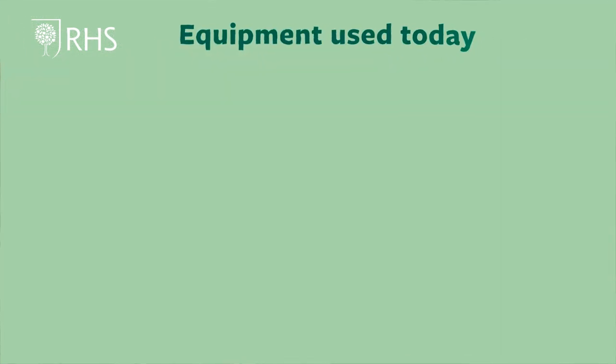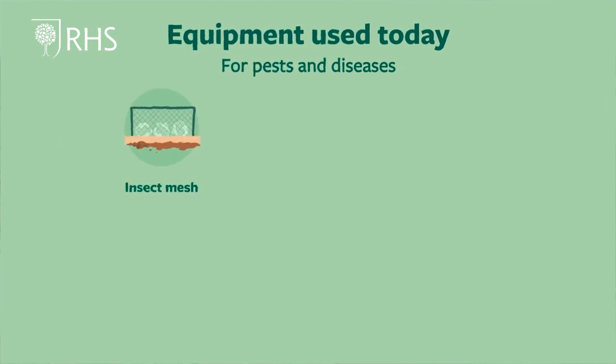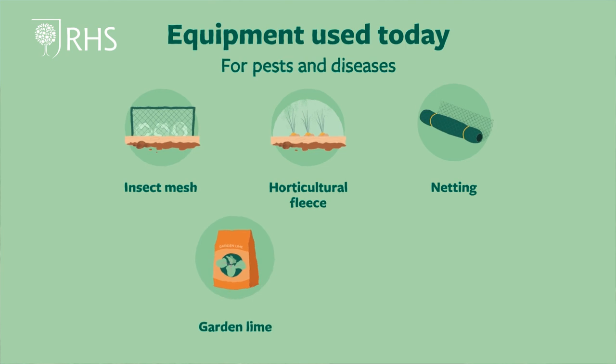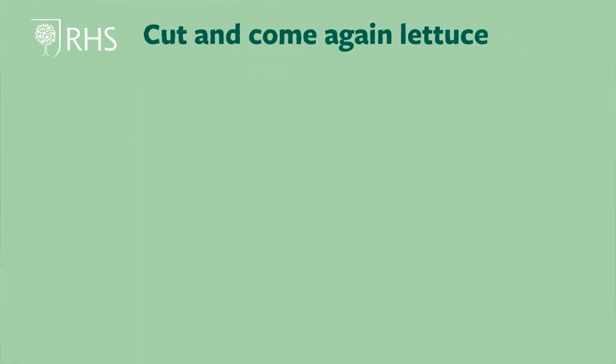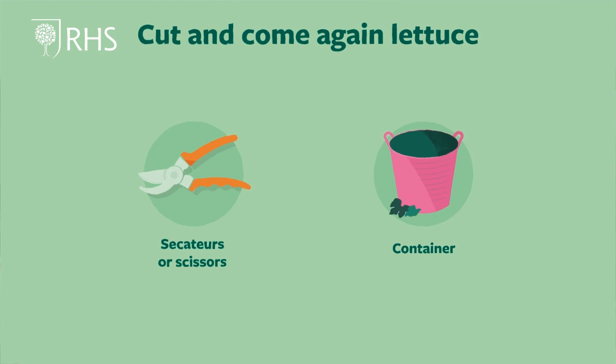The equipment we require today: for pests and diseases — insect mesh, horticultural fleece, netting, garden line, and cabbage collar. For cut and come again lettuce we will need secateurs or scissors and a container for the leaves.